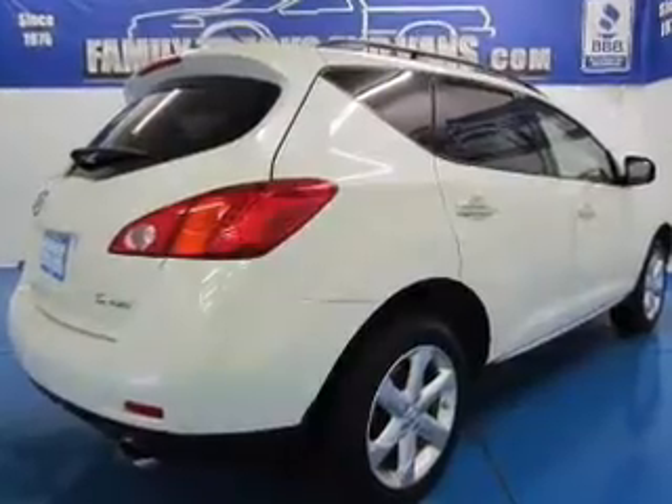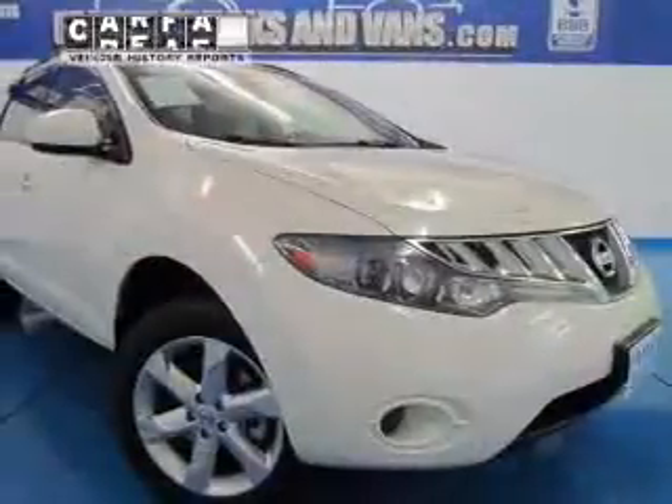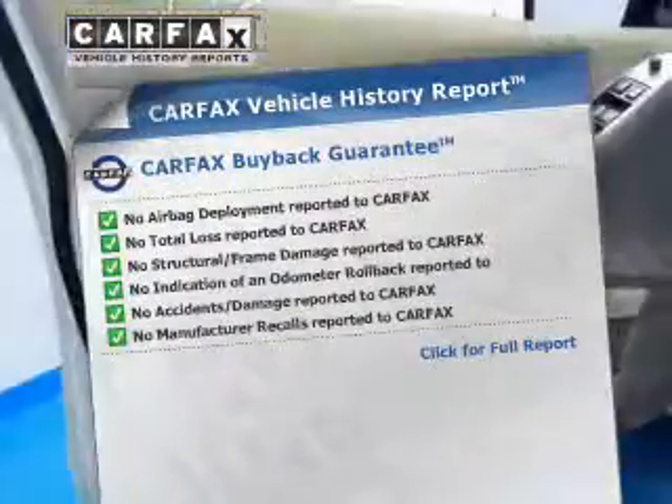Enjoy the flexibility of multi-zone temperature controls. Pamper yourself with memory settings. Know the history on this ride and greatly reduce your buying risk with the included Carfax Vehicle History Report.